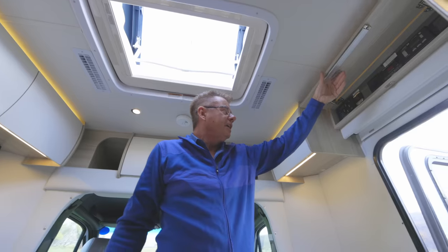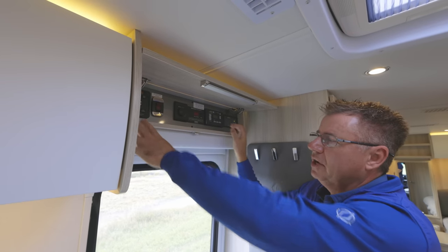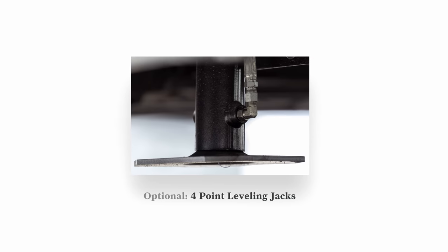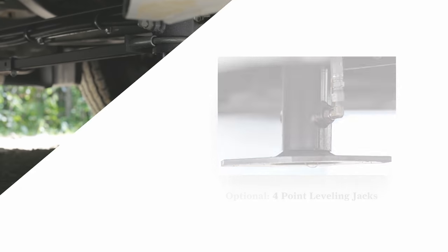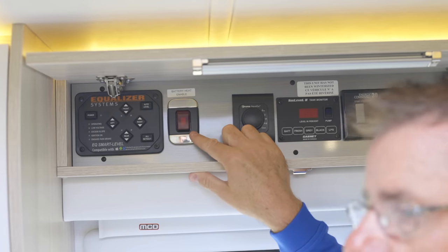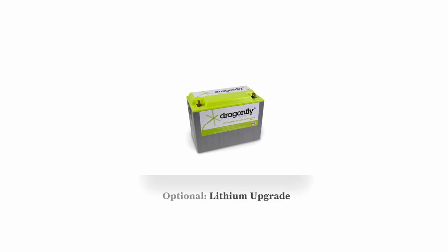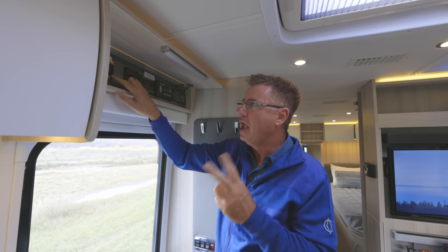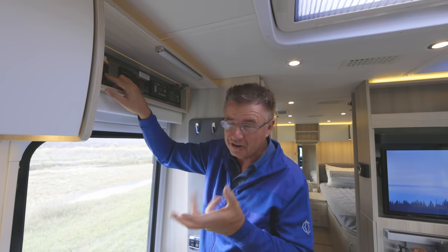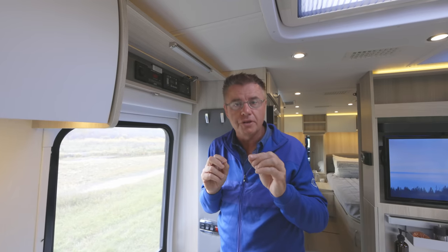We have our service center inside the motorhome. Starting on the left: this controls all the interior systems. Over here we have the optional hydraulic leveling jacks — four-point, so four of them automatically level the coach. This particular motorhome has the optional lithium battery — two 100-amp lithium batteries, 200 amps total. Lithium batteries don't like the cold; once they get to 36 degrees they start not taking a charge. Turn on that switch and it'll keep those batteries nice and warm.